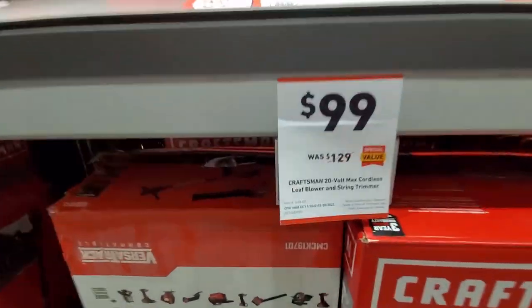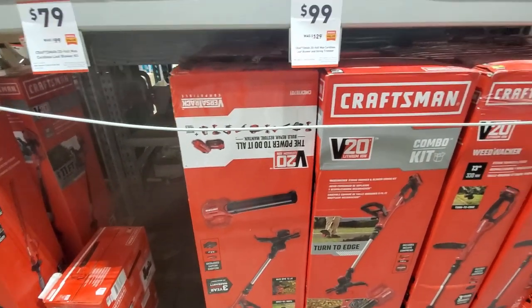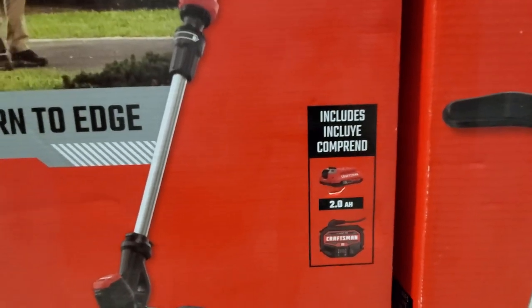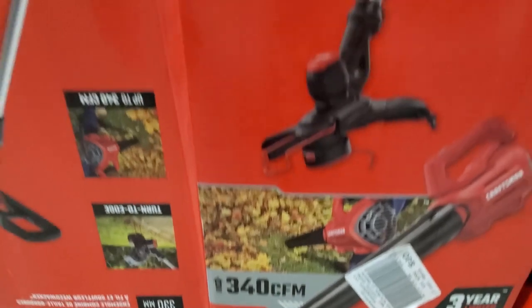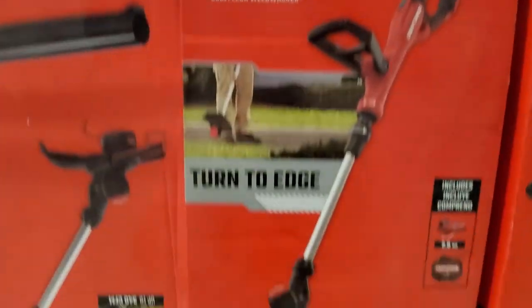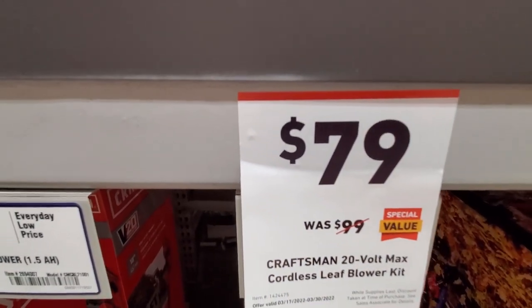They also got the leaf blower and string trimmer combo, was $129 down to $99. Not a bad deal to get the string trimmer and the blower together. Looks like that only comes with one 2Ah battery and charger. The blower is 340 CFM and you can also use the string trimmer to edge, which is nice. The combo kit is right down to $99, and they got just the 20V leaf blower kit, was $99 down to $79.